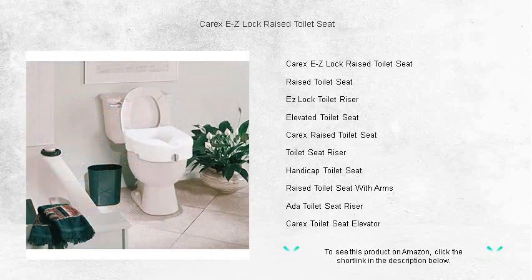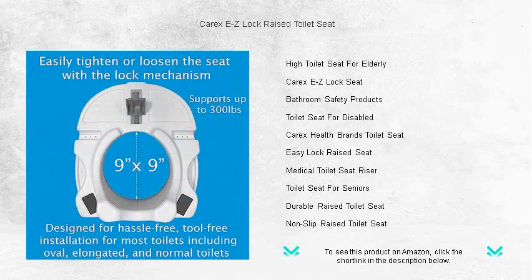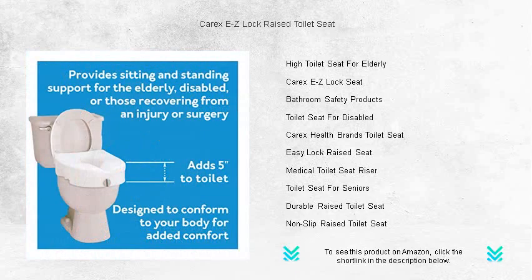Designed with your needs in mind, our raised toilet seat adds 5 inches of height, making it easier to sit down without bending too far. The easy-to-install EZ-Lock system securely attaches to most standard toilets without the need for tools. Its sturdy construction supports up to 300 pounds and features comfortable, contoured seats with built-in hand grips for extra stability.